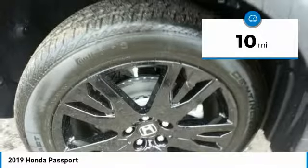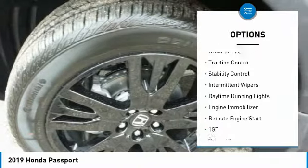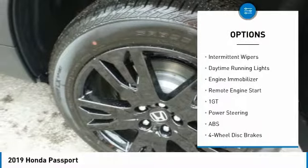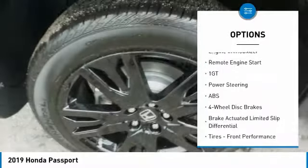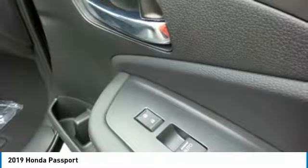Here are some of this vehicle's great options: all-wheel drive, aluminum wheels, rear spoiler, brake assist, traction control, stability control, intermittent wipers, daytime running lights, engine immobilizer, and remote engine start.